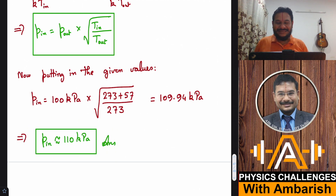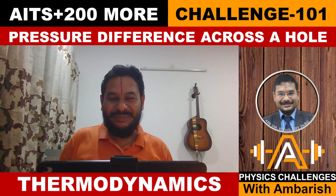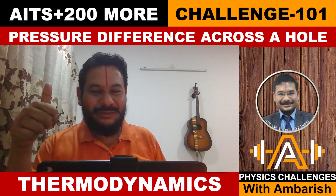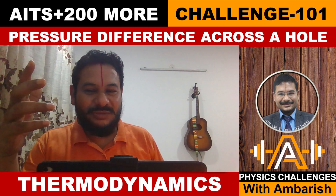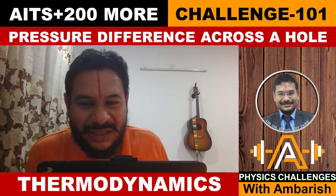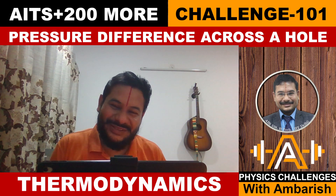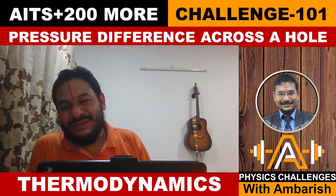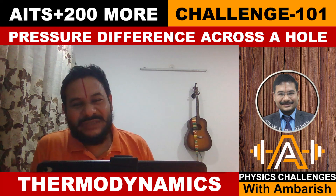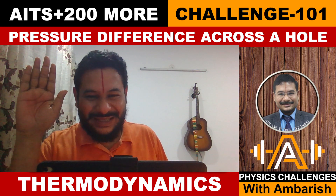That brings us to the end of this analysis. I hope you enjoyed this non-conventional problem on thermodynamics and kinetic theory. If you liked this presentation, please give a thumbs up and share this video with friends through WhatsApp, Telegram, Discord, or whatever medium you use for networking with fellow students preparing for IITJ or Olympiads. Please subscribe to the channel — that's what keeps me motivated to make a new video every day. Thank you very much, and God bless you all.